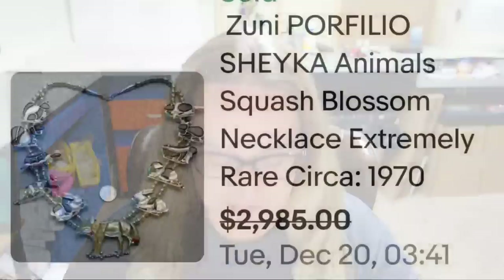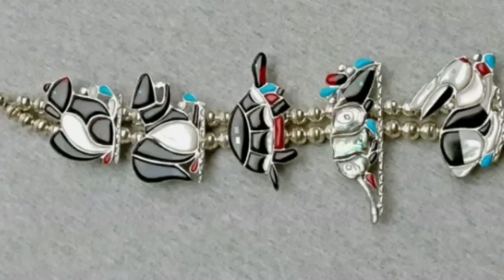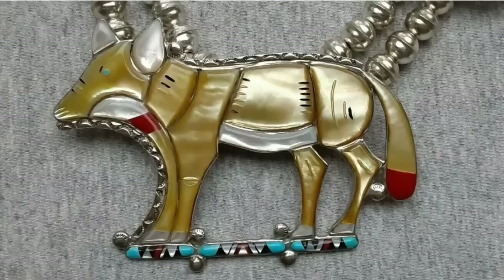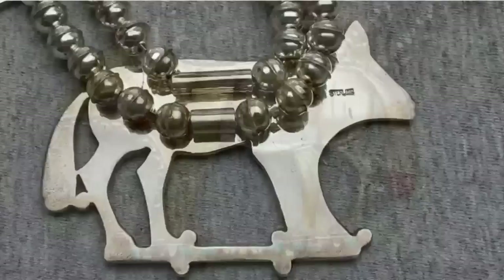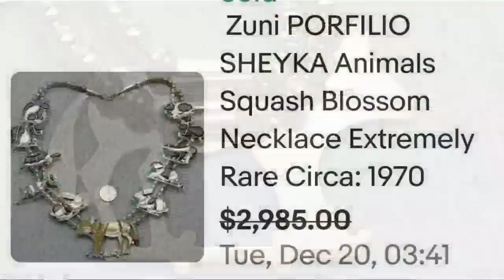This first one is a Zuni Porfilio Shaka animals squash blossom necklace. Squash blossom necklaces are worth a lot. This one says extremely rare, circa 1970. Here you can see those animals up close — a squirrel, turtle, armadillo, rabbit — and the inlay on those is amazing. The centerpiece is a coyote or wolf, absolutely gorgeous work. On the back, you can see it is clearly marked Porfilio, so you can look up that artist and identify it. This one sold for almost $3,000.